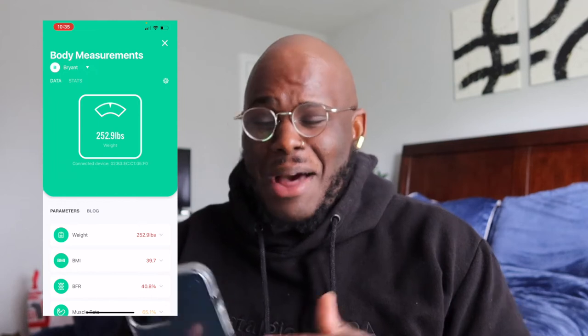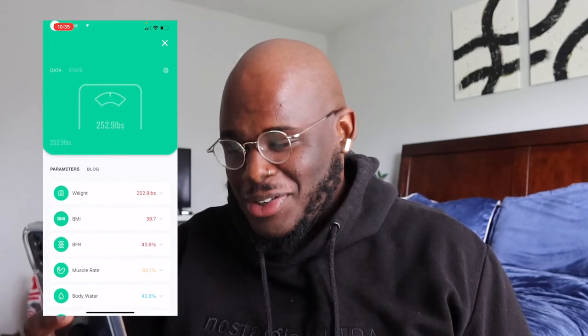I'm about to go in here and weigh in for the first time. I stepped on the scale a second ago and it's saying 260.1 — I don't like that, it's not what my original scale had been telling me. But it's probably because I have clothes on. I weigh myself without clothes normally — I have on sweatpants and a sweatshirt. Anyway, I'm about to hop on this scale properly and then I'll show you the results.